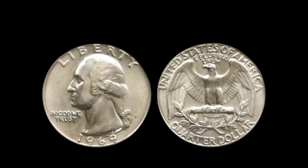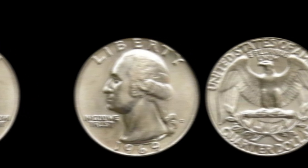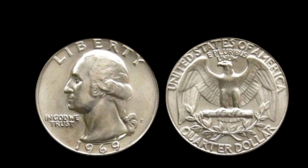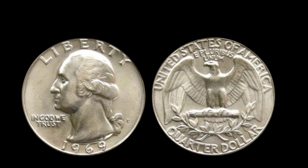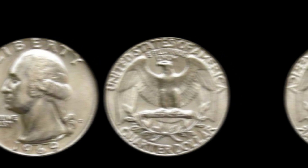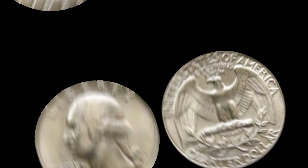Let's start with some quick history. The Washington quarter was introduced back in 1932 to celebrate the 200th birthday of George Washington, designed by John Flanagan. We're focusing on the 1969 D quarter minted in Denver. In 1969, the U.S. Mint was still adjusting after the transition away from silver in 1965. Quarters struck in 1969 were made of a copper-nickel composition and were subject to rigorous quality control — or so we thought.